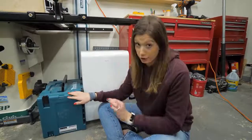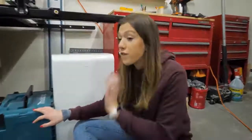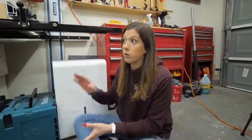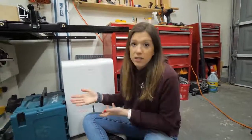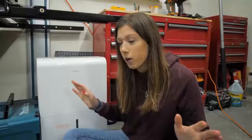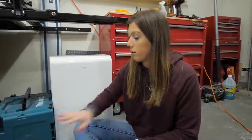Next is our Makita track saw. Believe me when I say this is our favorite power tool that we have ever invested in. I don't know how we lived without it. We tried so many things before this because we didn't want to drop the money on a good track saw — we tried a door board and a circular saw, none of which really worked very well. All I'm saying is this thing is worth its weight in gold. If you're struggling with making straight cuts, invest in a track saw. Best thing we ever did.